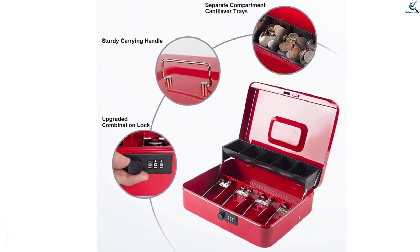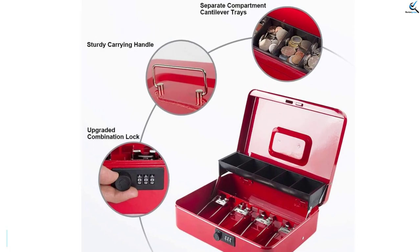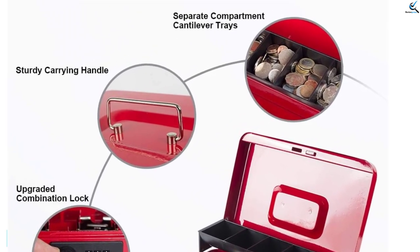The cashbox has a lot of color options, such as classical black, light gray, orange, blue, pink, and lime green. Four strong spring clips and five compartment cantilever trays help you organize coins and bills.